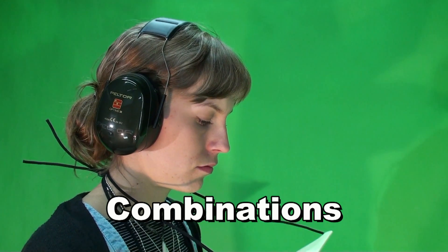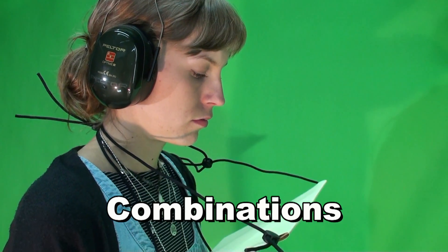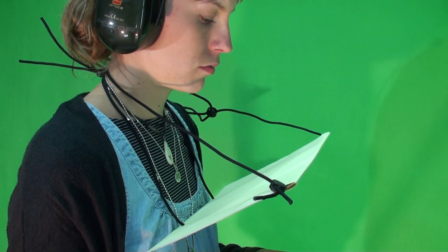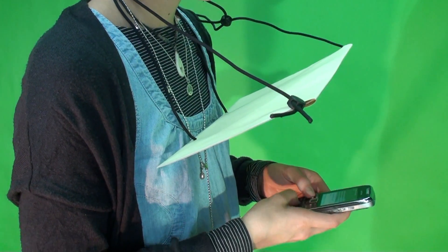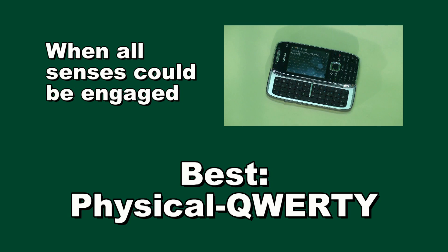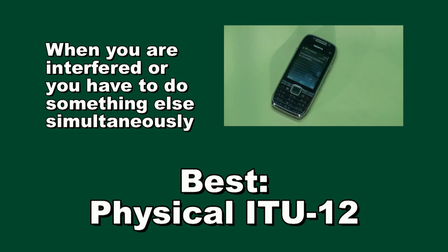Then we continued the test by combining different conditions. For instance, the subject was told to write messages when both hearing and vision were blocked. The outcome was clear. When you can write using all your senses, it is easiest to type with the traditional QWERTY keypad. But when you cannot, the case is different — in that case, the traditional 12-button keypad may be the best for you.